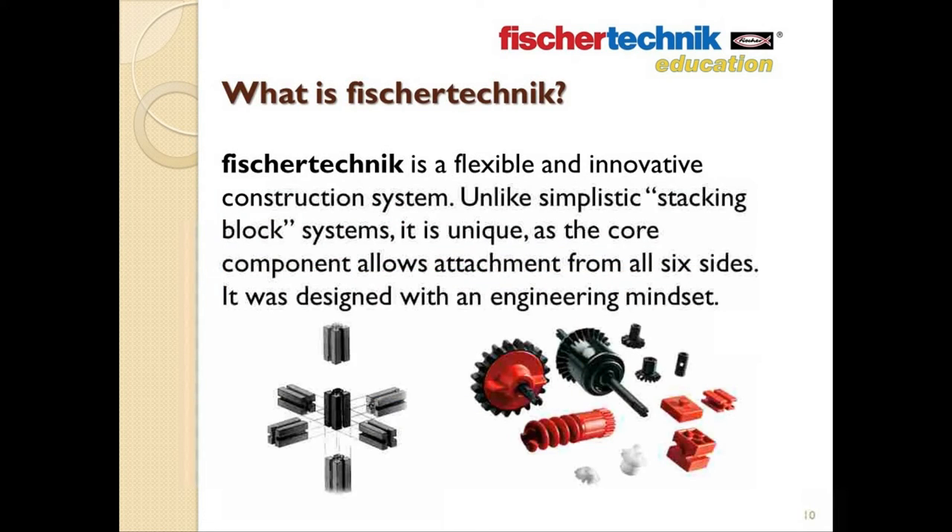What is Fisher Technic? Well, to provide you with a bit of background, Fisher Technic is a flexible and innovative construction system. Unlike other popular construction systems designed to simply stack, Fisher Technic was created with more of an engineering concept. The core building block is unique in that it allows attachment from all six sides, allowing for limitless design possibilities. Many of the parts slide together to lock in place, and the hundreds of different parts available also help to address very specific design needs.